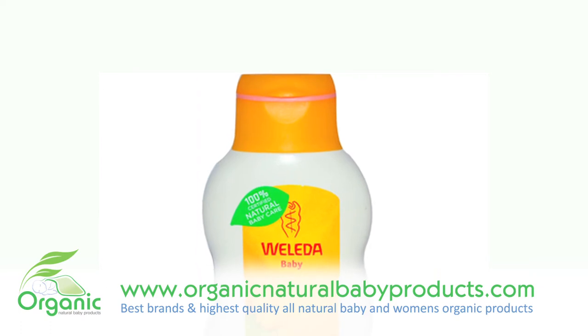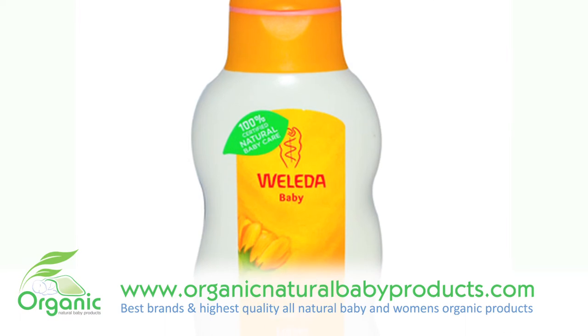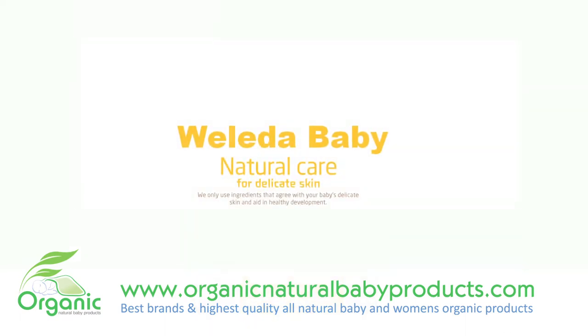Working gently with irritated and dry skin, the calendula extract found in this baby lotion has many antiseptic, antifungal, anti-inflammatory, and antibacterial properties.